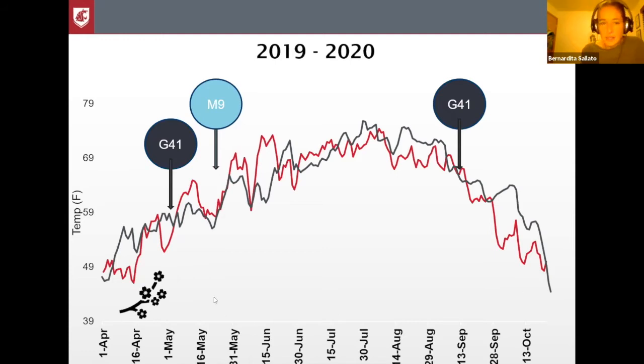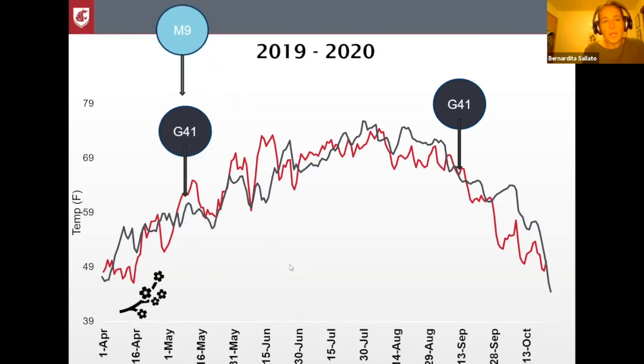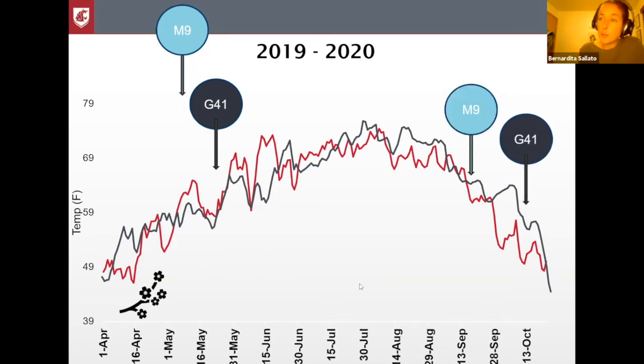In 2020, the temperatures were not too different, especially at the beginning of the year, but we did observe a bit warmer soil earlier compared to 2019. We see a little bit of a shift in growth — M9 actually started growing earlier under these conditions, and earlier than G41 — and both started growing about a month after full bloom. Both rootstocks also showed a second peak of growth in the fall. M9 was a little bit smaller, while G41 was still growing from around September to October.